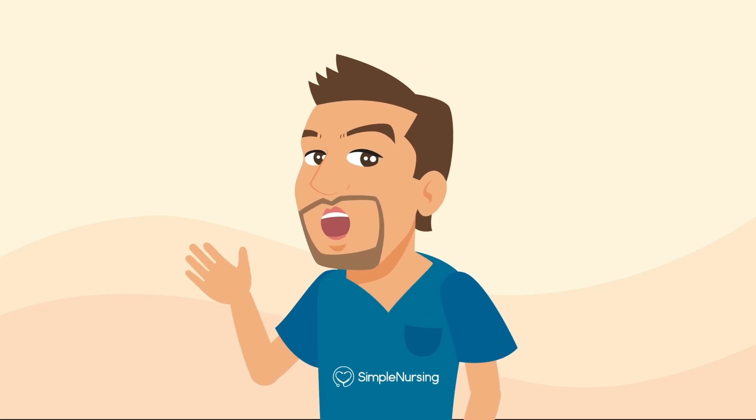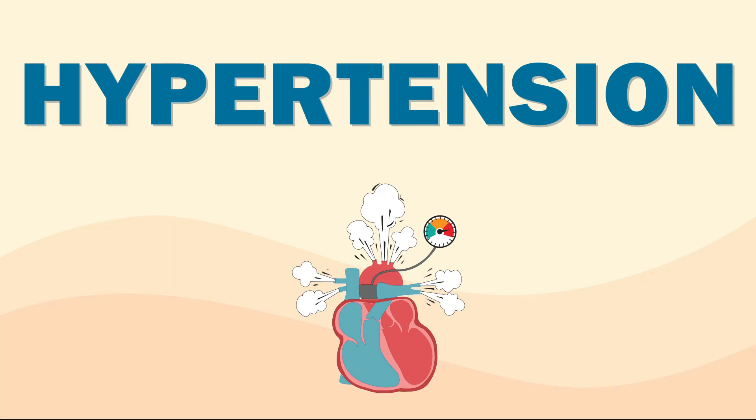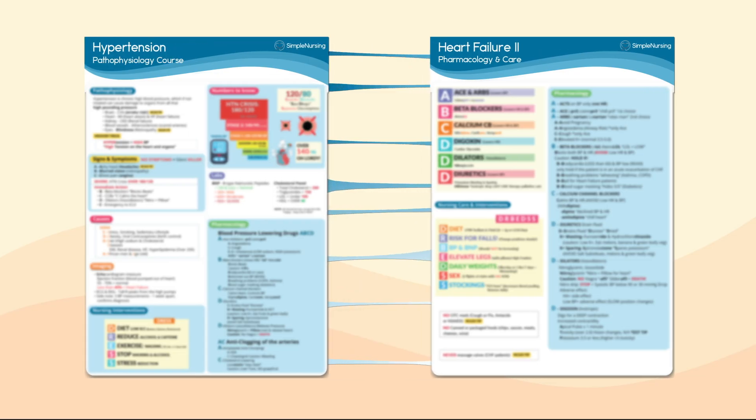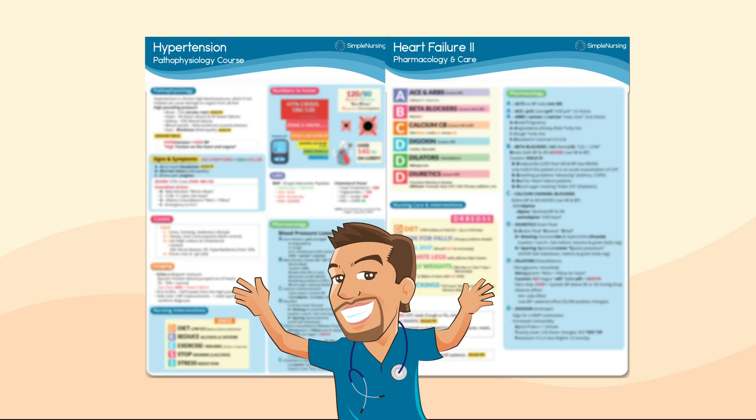Hey guys, it's Nurse Mike here from SimpleNursing.com. Today we're tackling hypertension — symptoms, interventions, and memory tricks — all to help you pass the NCLEX. All Simple Nursing members should go into the membership and grab this cardiac study guide, and let's lower all that pressure.